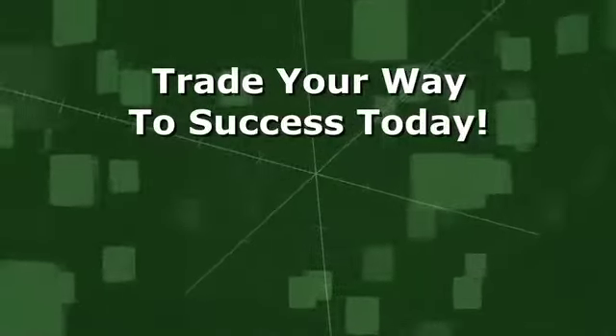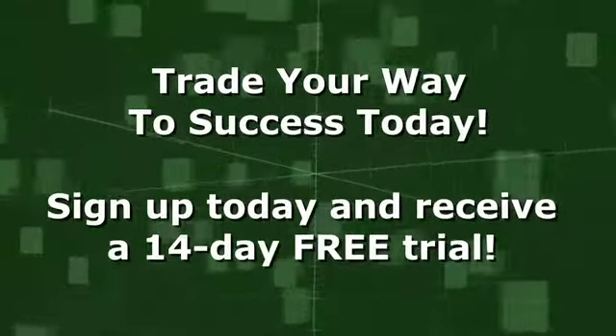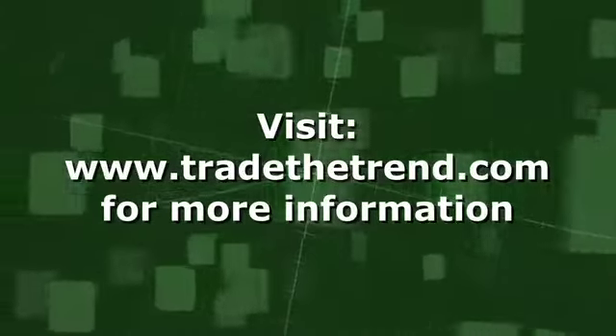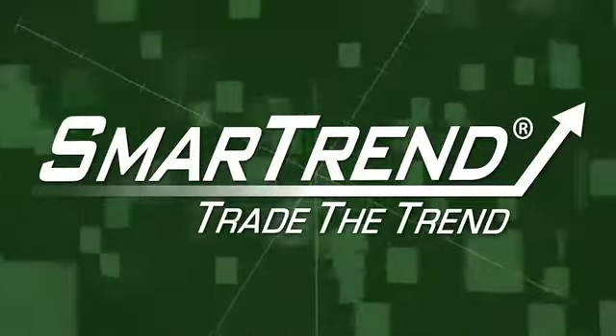Trade your way to success with SmartTrend. For more news and market analysis like this, click below for your 14-day free trial. For more information, visit SmartTrend.com.